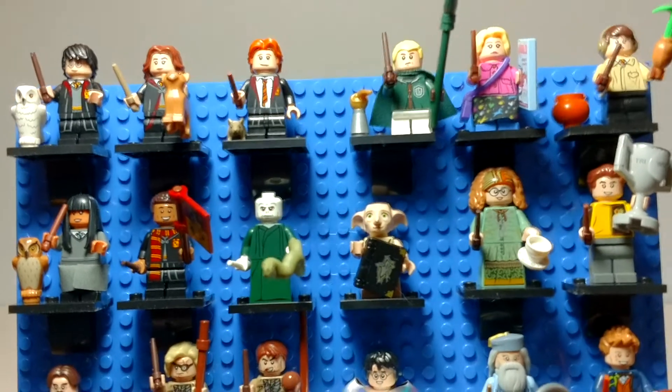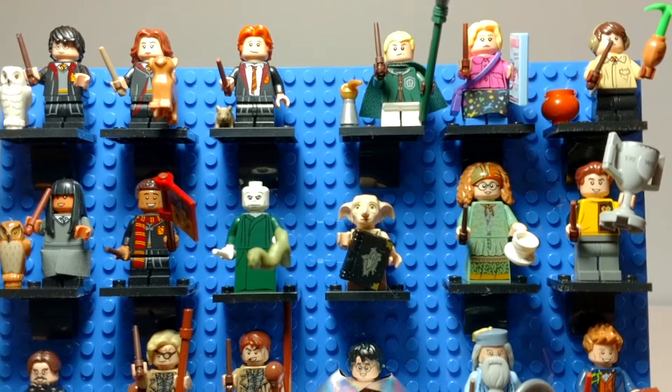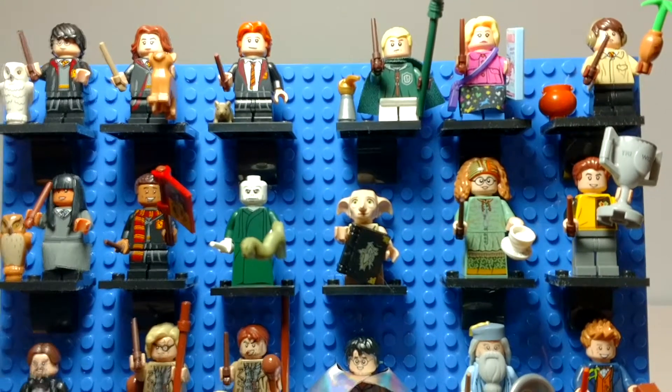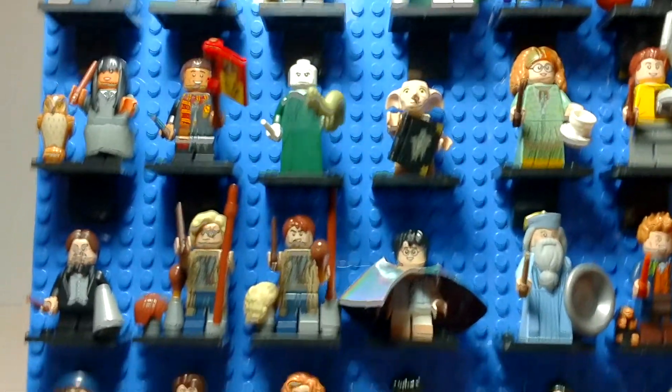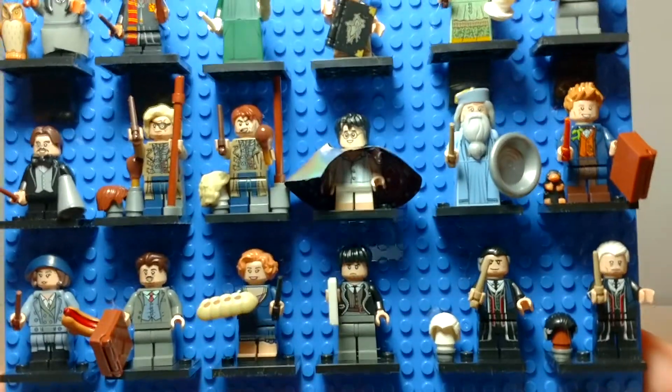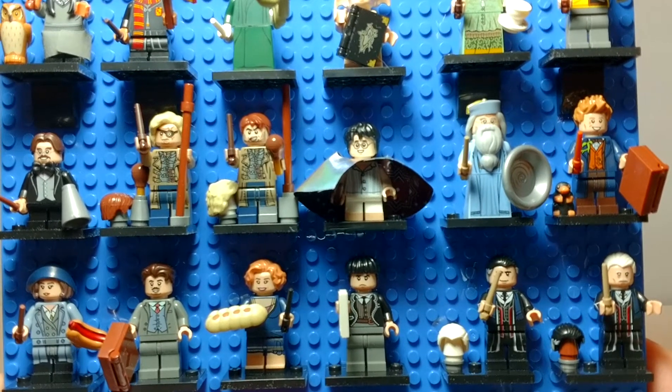The second row — the first two minifigs, I don't know. Of course, I have Voldemort, and I have Dobby, which Dobby is my favorite Harry Potter character. The third row down, I do have the two different versions of Mad-Eye Moody.